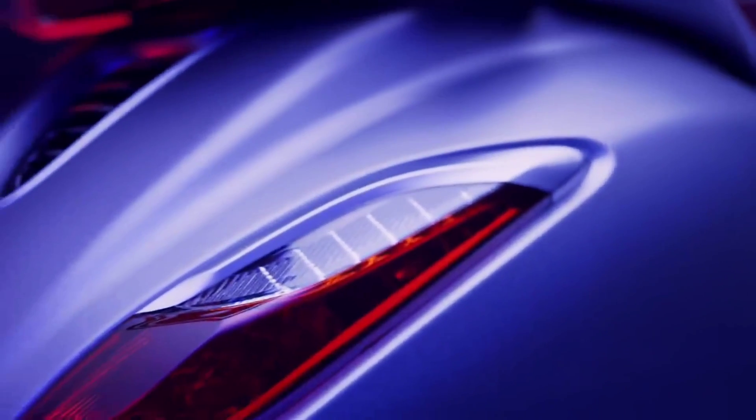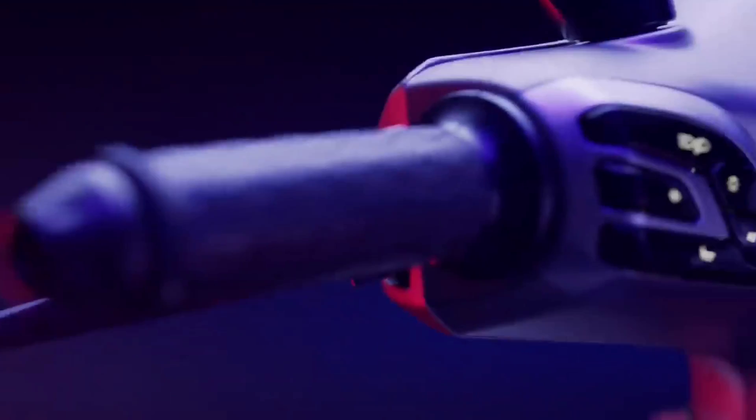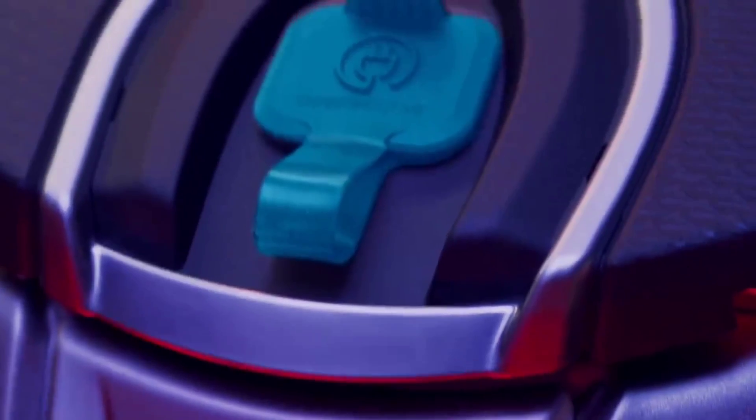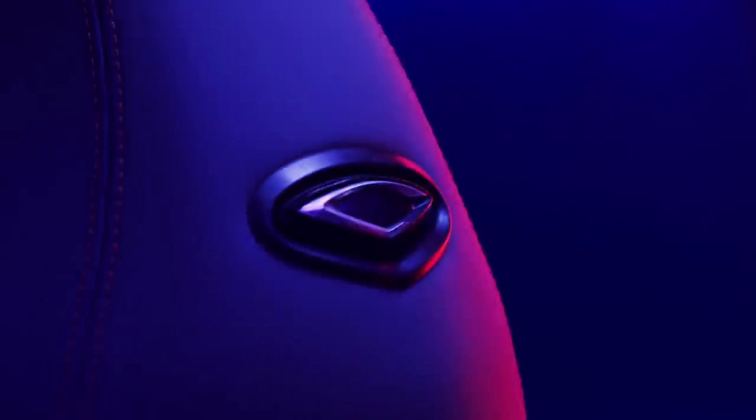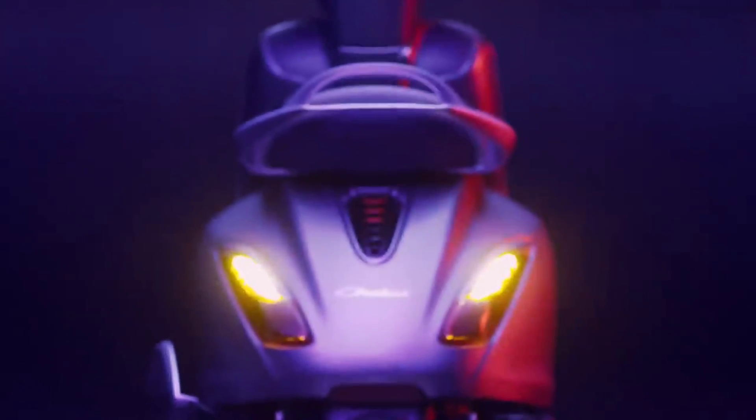This is what a scooter should be. Clean, classic, refined. A bold electric statement expressed in timeless design, transcending generations.